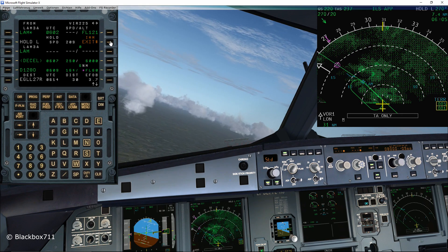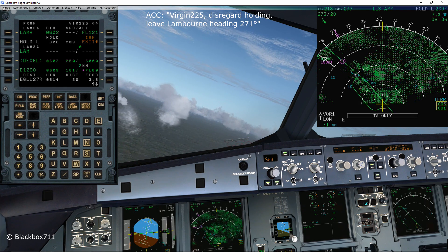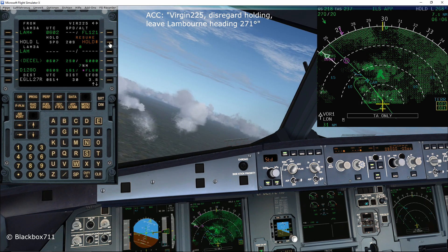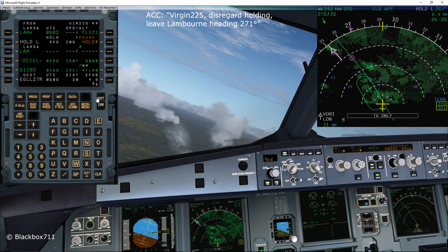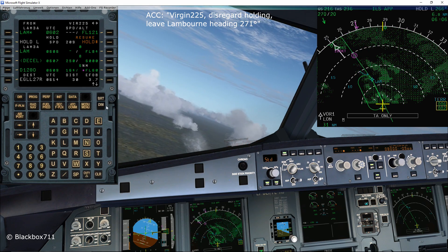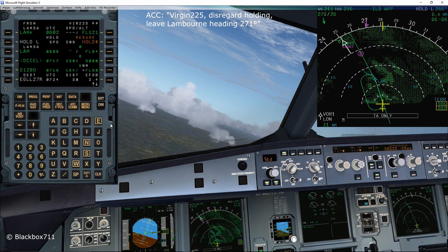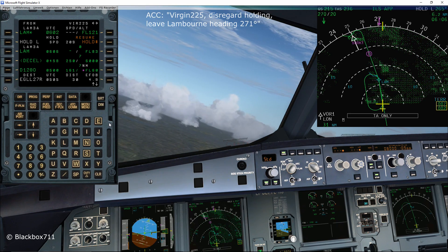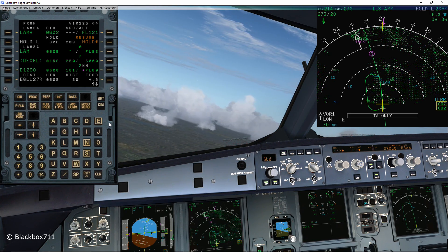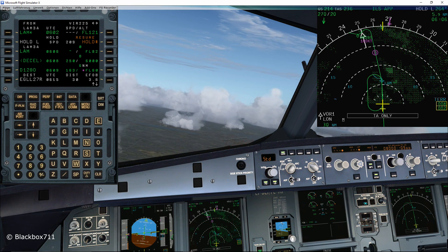We've now received a clearance to leave the holding — that means the autopilot will disregard the holding pattern and continue on the programmed arrival route. Virgin 225 will disregard the holding and leave Lambourne heading 271 degrees. Before that clearance I was explaining how the glide slope and localizer mode changes into a combined LAND mode.